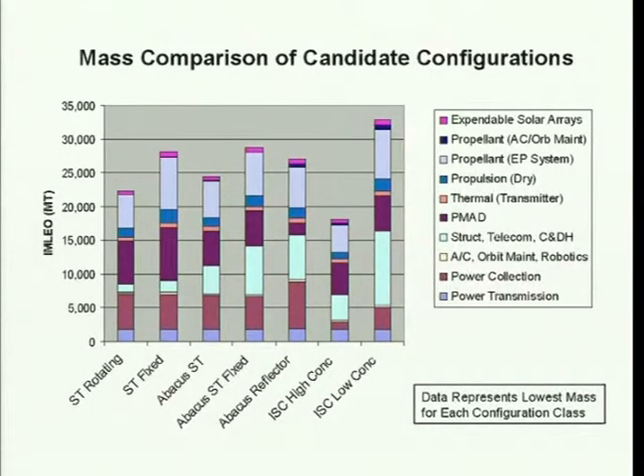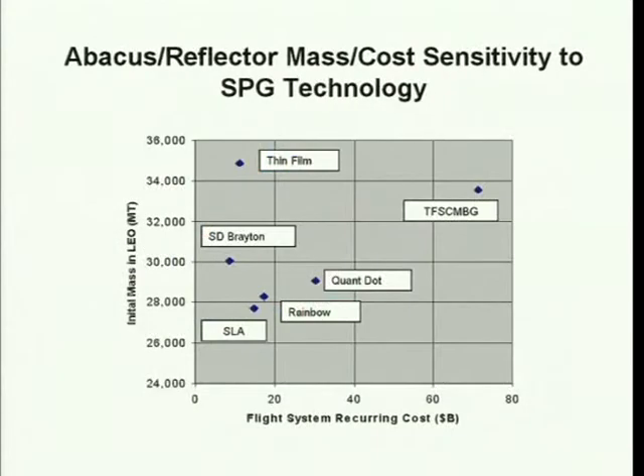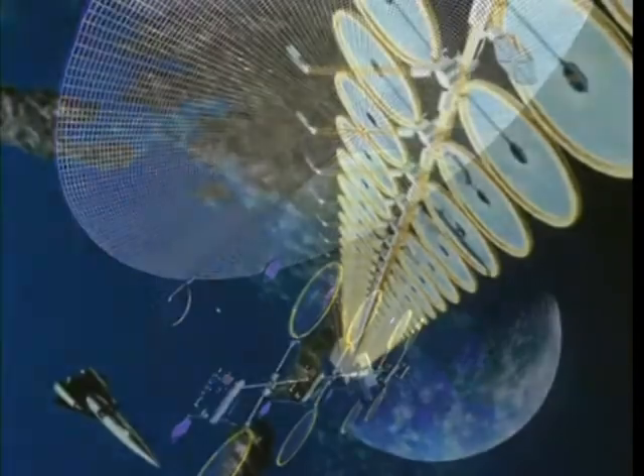One of the most important systems integration functions performed for the SSP program is to develop computer models of these proposed satellite concepts. These models include key performance and cost characteristics of the many different technologies used in the satellite configuration. This information is provided by technologists from NASA, industry, and academia that make up the Space Solar Power Study Team. By having such models available, our Systems Integration Analysts are able to compare the potential performance of the various satellite concepts and the benefits of using one technology over another, and pass this information back to the system designers and technologists. Through this iterative process, the whole project team ultimately becomes involved in producing the best possible design and technology approach for each concept.